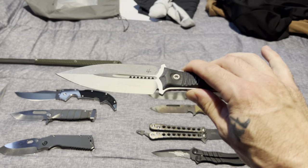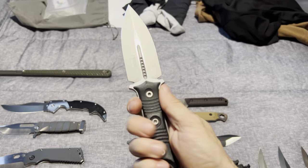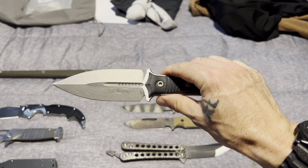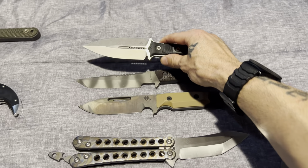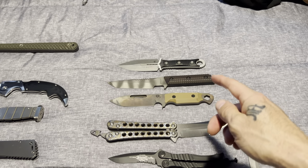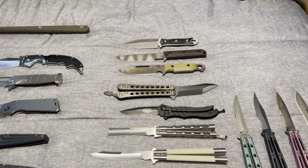Then we got the Microtech Borka Blades dagger. This thing is the best dagger made — the V14 is probably better, but size-wise, for actual concealed carry, you got a nice, very wide profile blade, double-edge, and it's a shorty, so it's easy to store away and not get in your way.